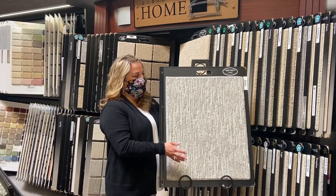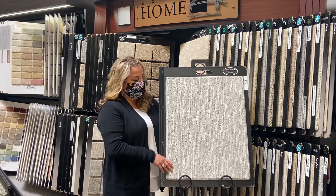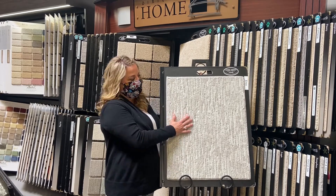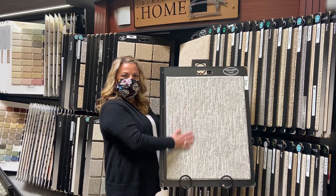Hi, this is Ashley. I picked Envy by Dixie. I love this carpet because it is a modern day twist on a nice pattern that has a nice soft hand, very durable, and just a little shine of elegance.